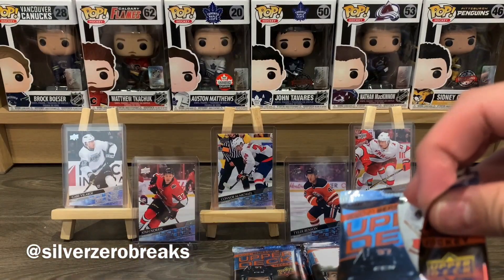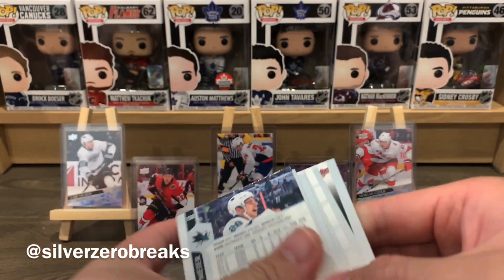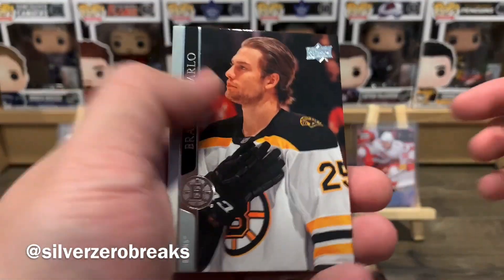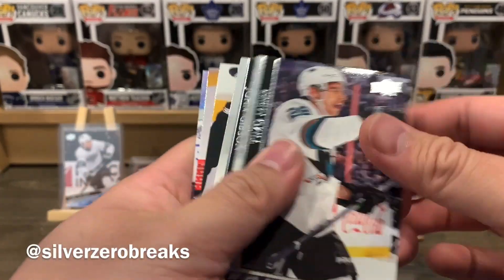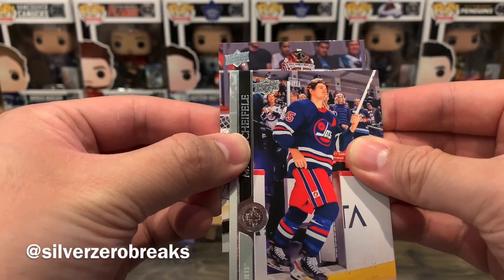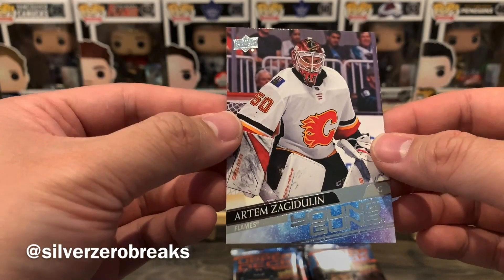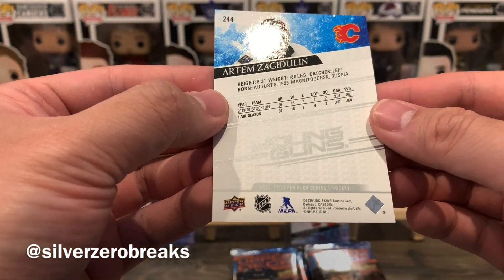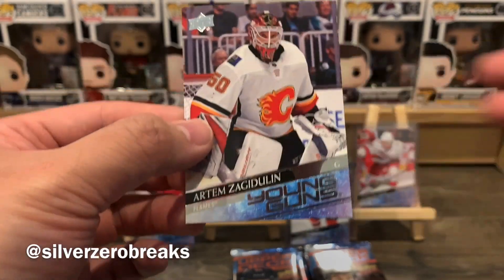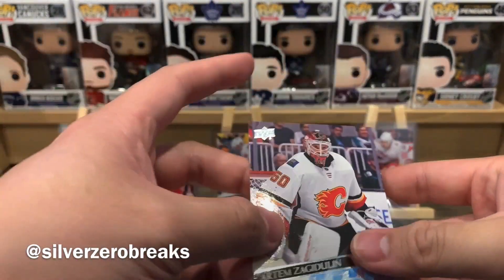We only have three young guns so far — chance at three more, still some hope. Wait, there's a young gun but it's upside down! Brandon Carlo, checklist, Pearson, Meyer, Gibson, David Perron, Mark Scheifele... Artem Zagadullin Young Guns. Not overly familiar with them but there we go. Not duplicating — but again not the best one to get.